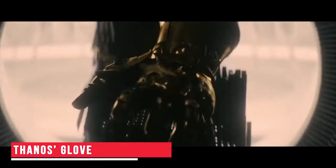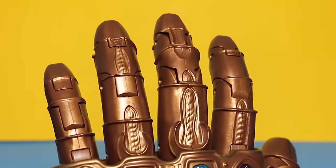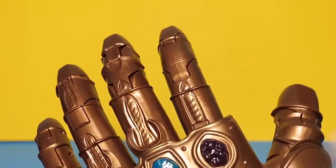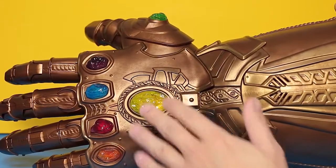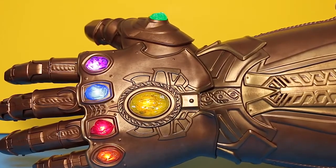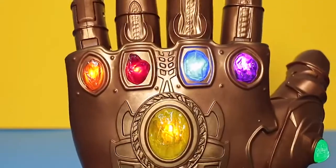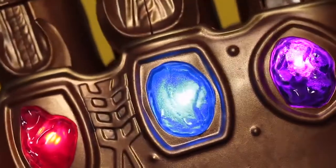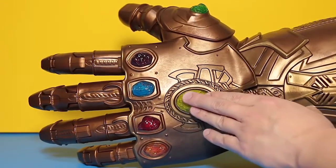Thanos' Glove. Who can forget Thanos and his amazing glove? This incredible gadget is an exact replica of that glove. Made from hard latex, this glove has features like inbuilt LED lights and even sound effects. This product looks just like the real one and has buttons on it for you to adjust the lights and sound effects. The material is flexible, making it easy to use and super comfortable.